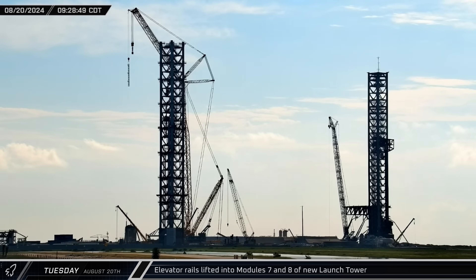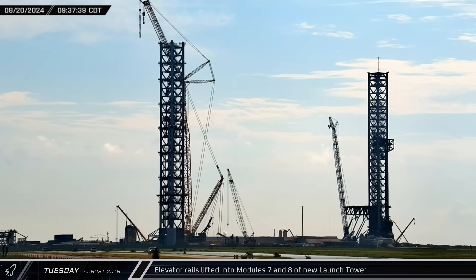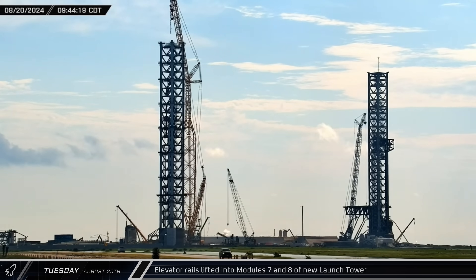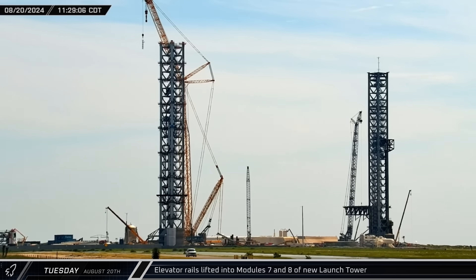With the stacking of Module 9 imminent, the elevator rails were lifted into Module 7 and 8 of the new launch tower, with the longer section for Module 7 going in first. The shorter piece for Module 8 was added two hours later.